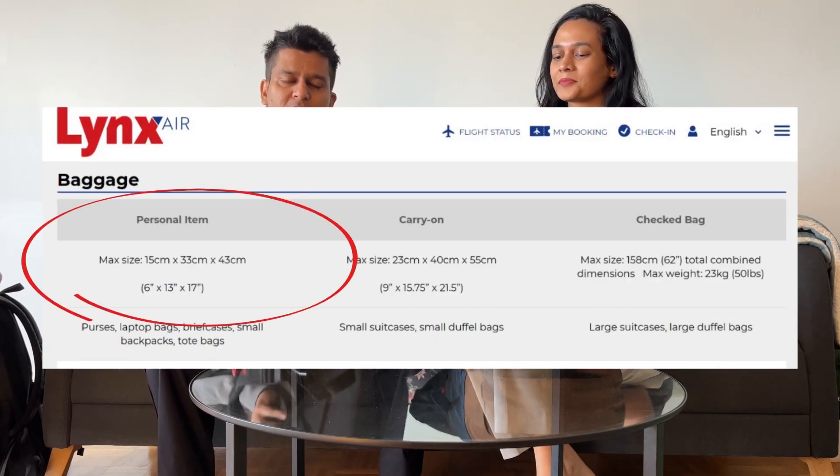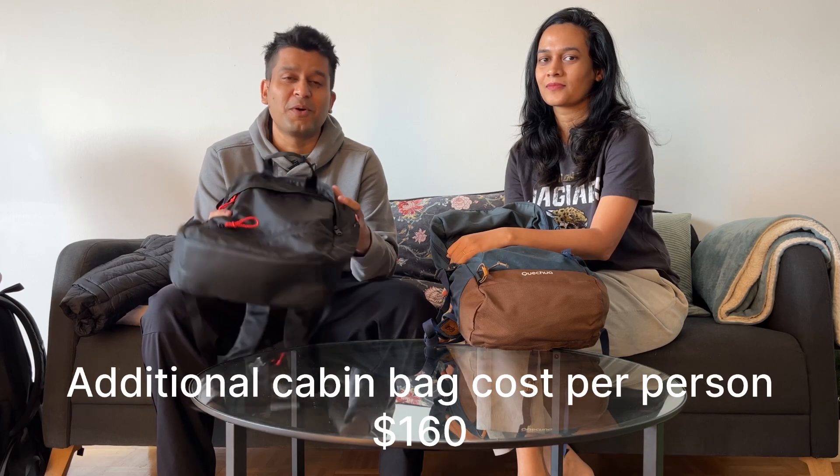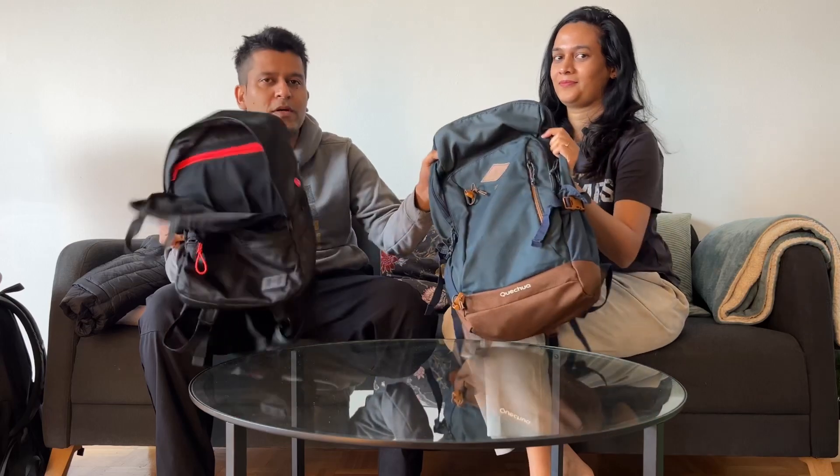The personal item has to be put below the front seat and it has to be of specific dimensions, so we don't want to exceed the size of our backpack. Also, if we want to include an additional bag, they charge us around $160, so we want to avoid that. That's why we both carry everything in these two bags.